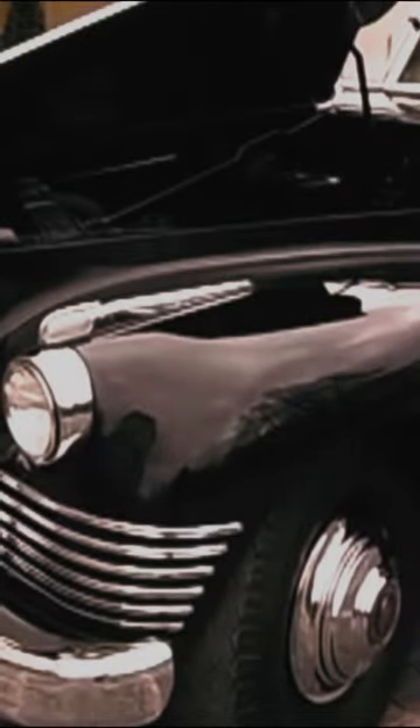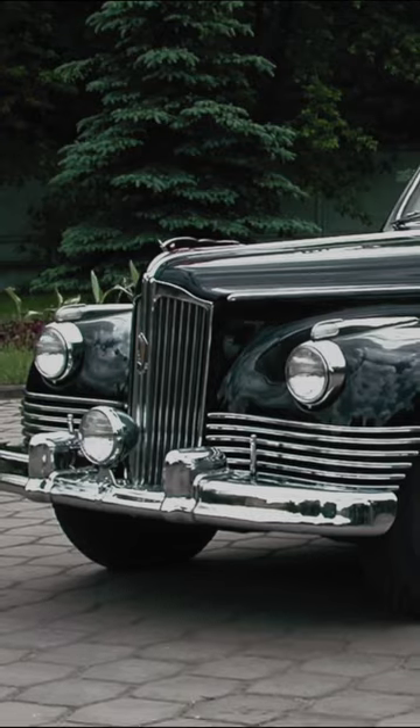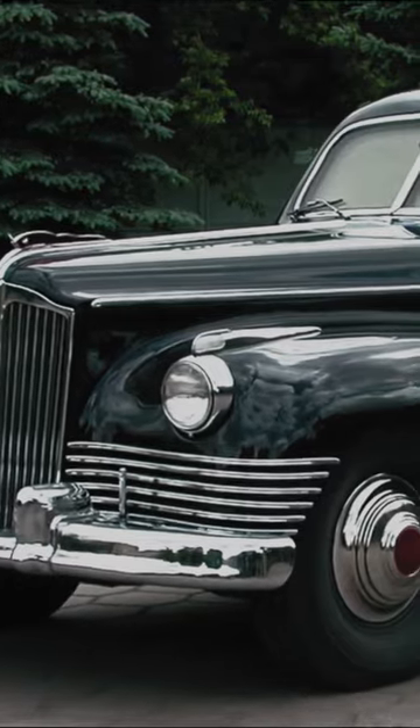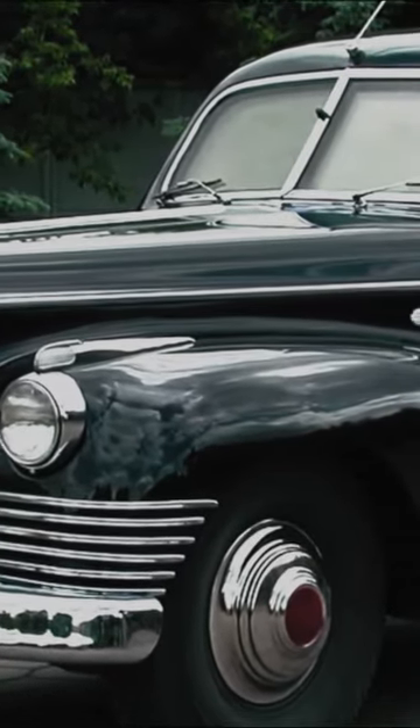The ZIS-115 was powered by a 6-litre straight-8 engine generating 162 horsepower. With a 3-speed manual transmission, the ZIS-115's top speed was only 75 miles per hour due to the armour, with fuel consumption at just 8.5 miles per gallon.